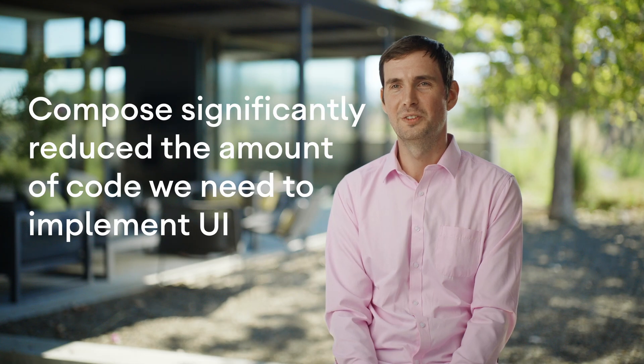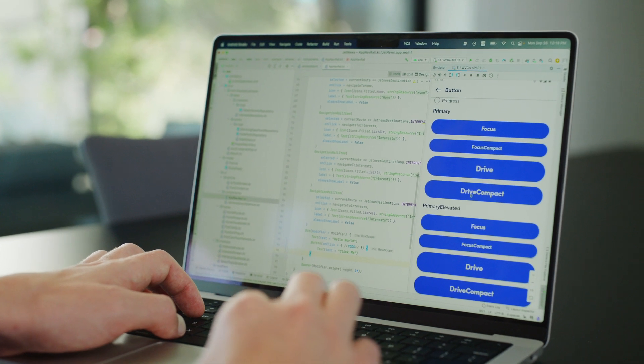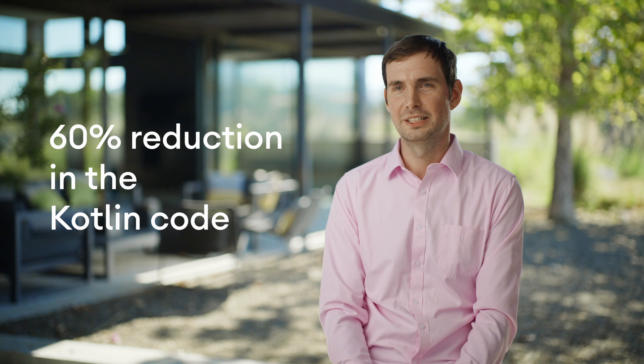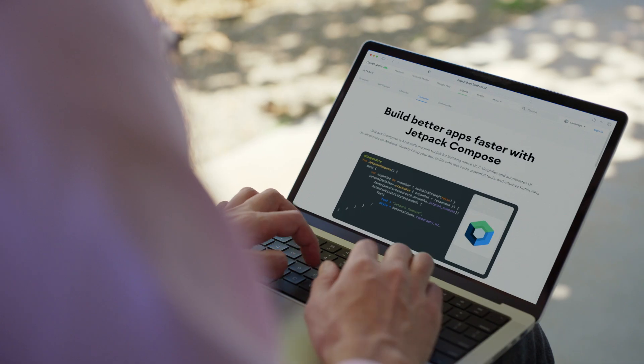Compose significantly reduced the amount of code we need to implement the UI. For example, we re-implemented the button component using Compose. It's gone down from 800 lines of code and 17 XML files to just a single Kotlin file with 300 lines. That's a 60% reduction just in Kotlin code, and we completely removed all XML files.